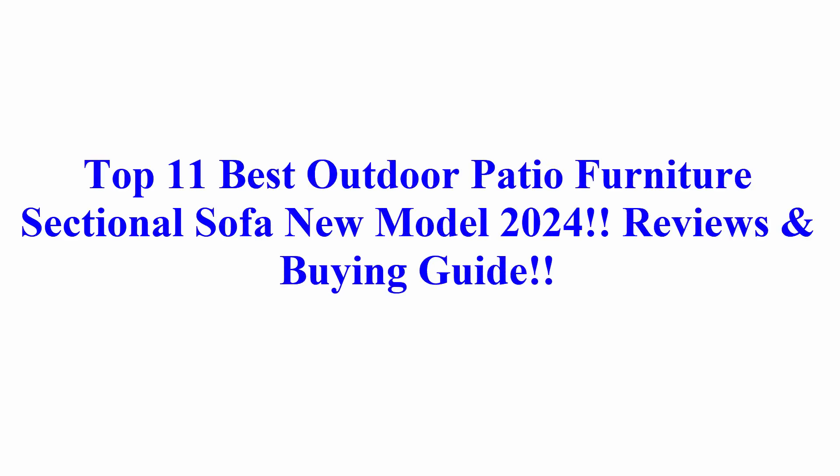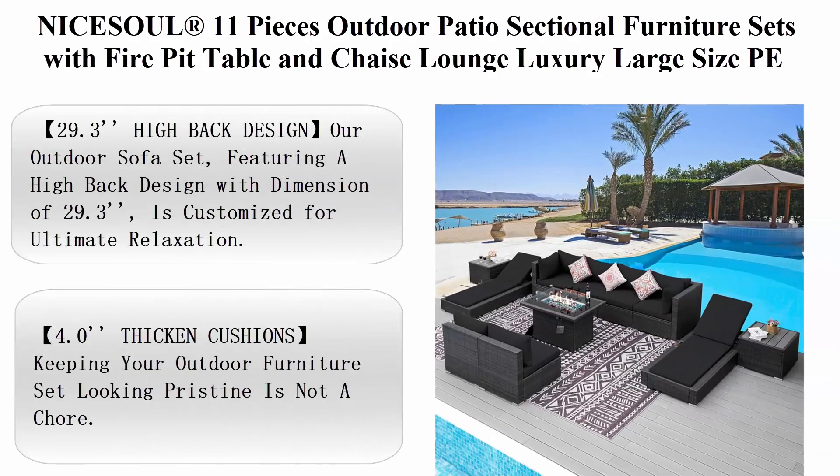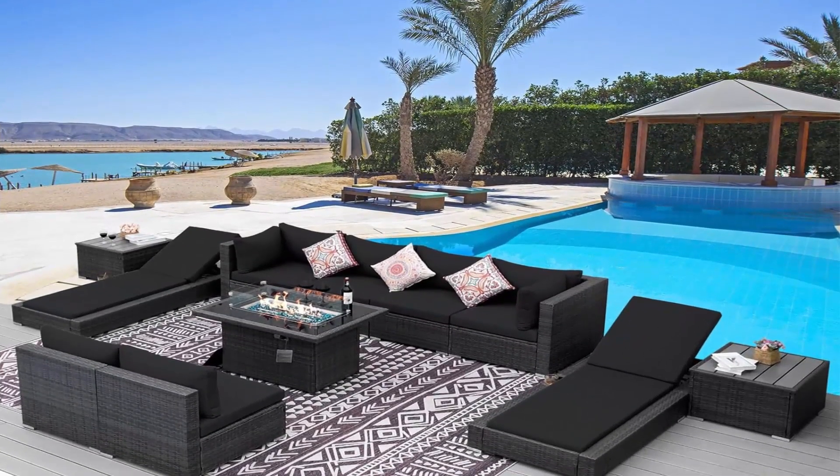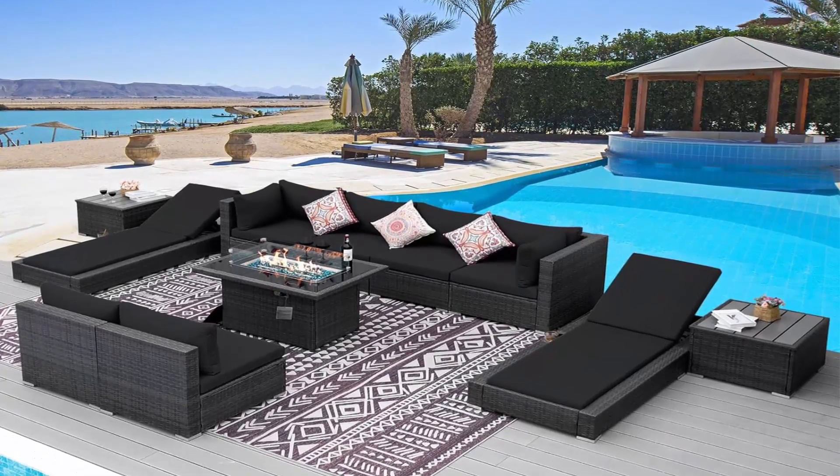Top 11 Best Outdoor Patio Furniture Sectional Sofa New Model 2024 Reviews & Buying Guide. Top 1: NYSL Registered Trademark 11-Piece Outdoor Patio Sectional Furniture Sets with Fire Pit Table and Chaise Lounge. Luxury large size, PE wicker, black olefin, and two-color cushions.